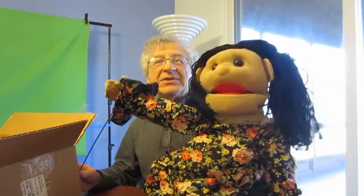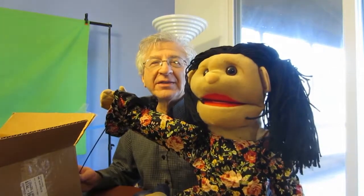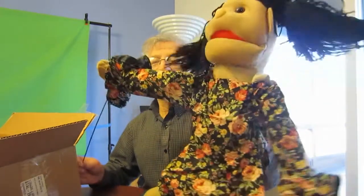It's about $50 from Sunny Toys. It's available on Amazon, eBay. There are a lot of toy distributors and puppet distributors online, and this is a cool one.